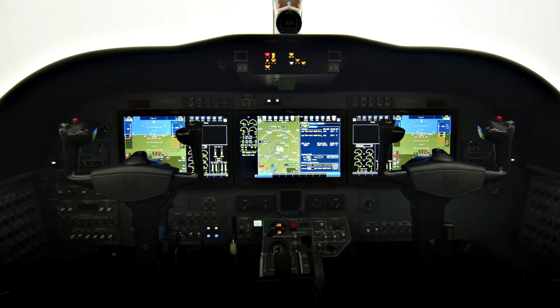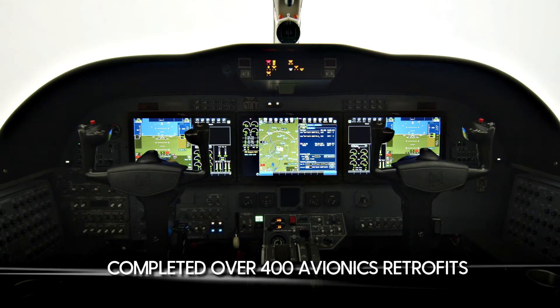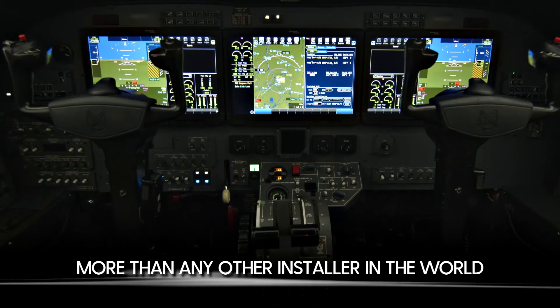At Elliott Aviation, we've completed over 400 avionics retrofits in turbine aircraft, more than any other installer in the world.